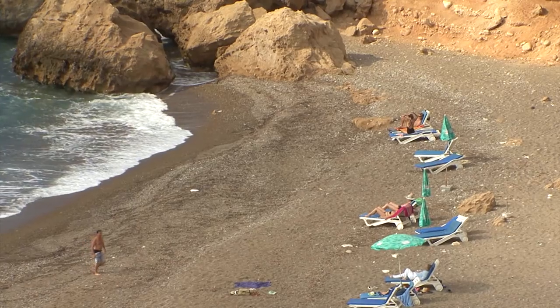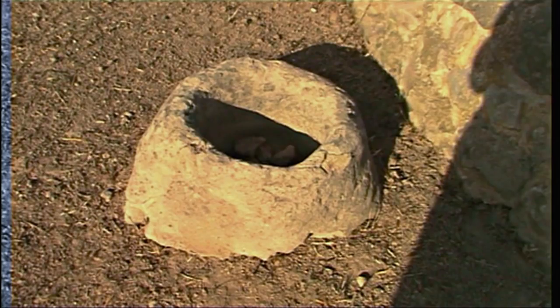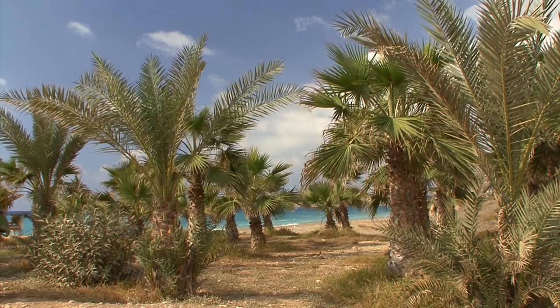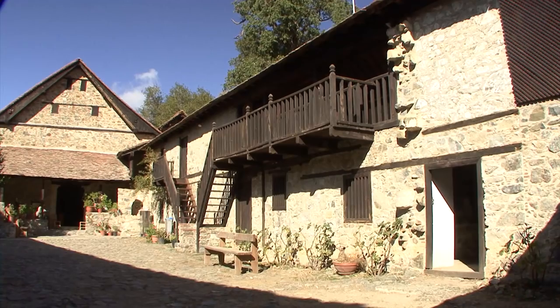Cyprus, the most easterly island in the Mediterranean, with a 9,000 year history of colonization. An island of beauty and contrast, a melting pot of multiple influences at the intersection of both Orient and Occident.